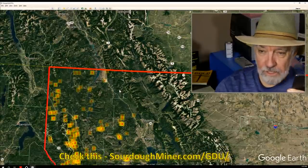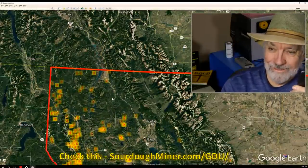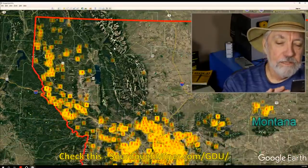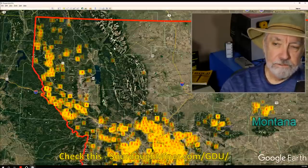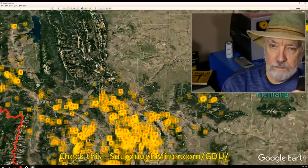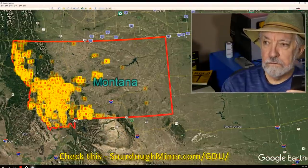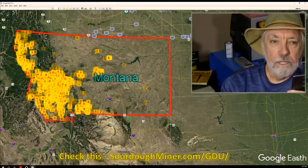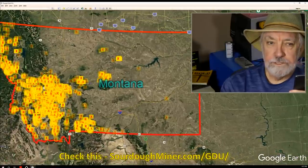That's pretty much it for tonight's look at Montana. There is so much spectacular country here. Montana is really a remarkable state for gold prospecting, particularly in the western Rocky Mountain section, while the eastern plains are largely barren of significant gold deposits.